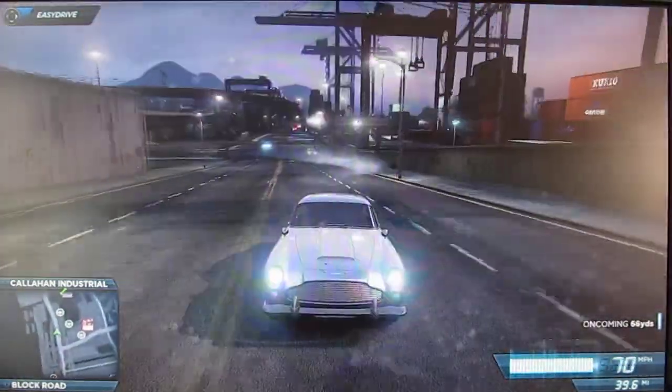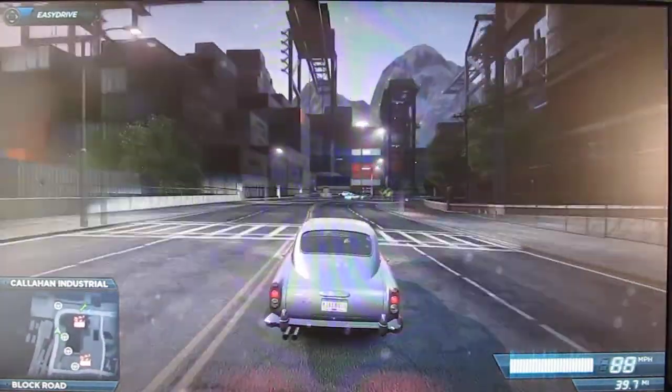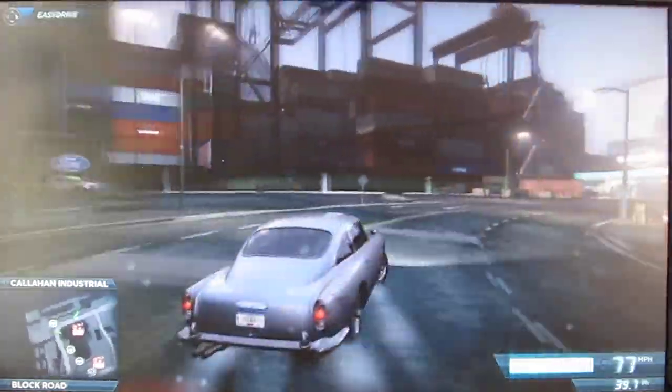So yeah, this is a great car. Just look at this. Drifting is amazing, the sound is amazing, and it's an Aston Martin after all. All Aston Martins are great.